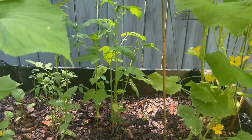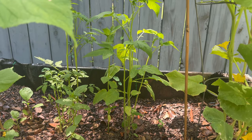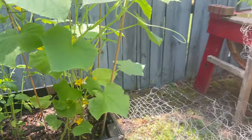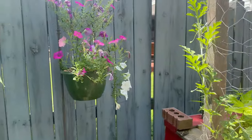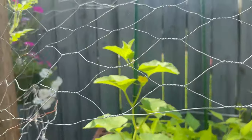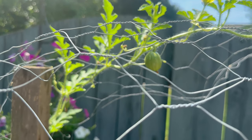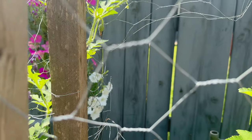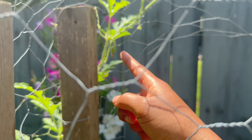The pineapple tomato plants back there are doing really good. We got peppers, we got flowers coming up. Over here poor petunia is looking terrible, but look — we have a melon coming in there, we have another one back here, right there.